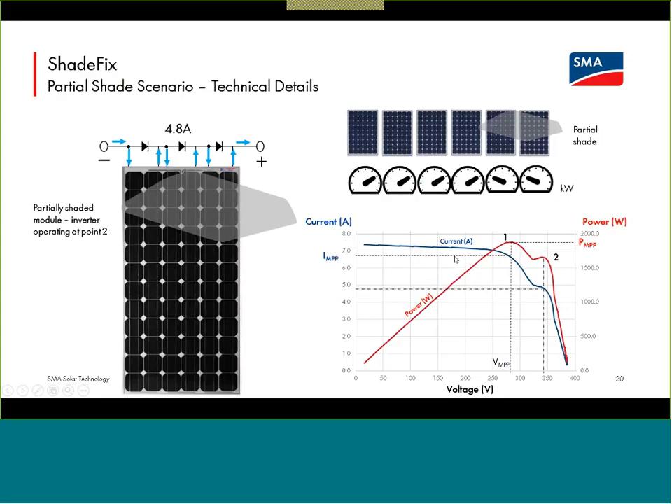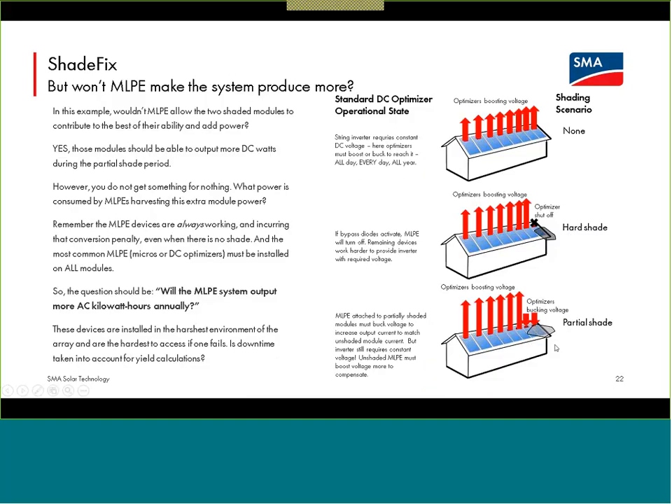A savvy technical person might ask: for ShadeFix, at point one those two shaded modules aren't contributing anything, but the speedometer shows they could contribute something — couldn't we get more DC watts off them? The answer is yes — the modules could provide more DC watts in that scenario. But that doesn't get the system owner any benefit. It is AC kilowatt hours out of the inverter that offsets the homeowner's bill. You have to take into account power losses and conversion efficiency for these devices that are working all the time, and also potential reliability issues — if you have to shut the system down to replace devices, that is impacting power output.